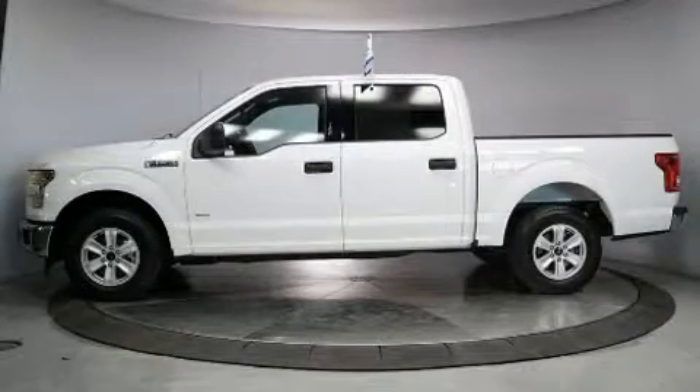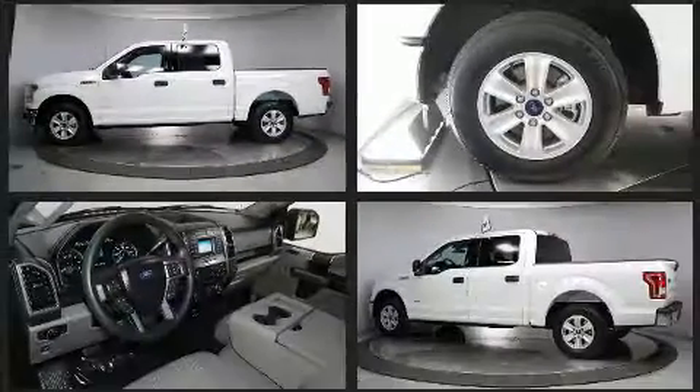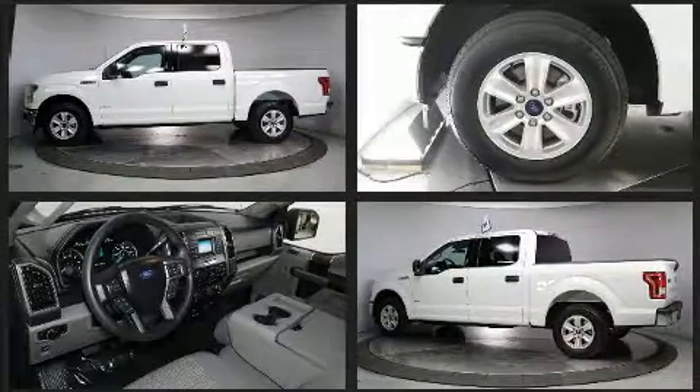Climb inside the 2017 Ford F-150. With just over 20,000 miles on the odometer, this truck is a leading example of refined versatility in the full-size pickup segment.